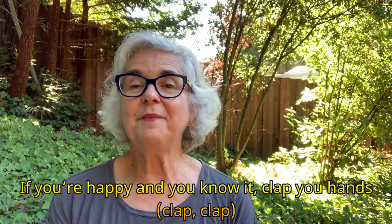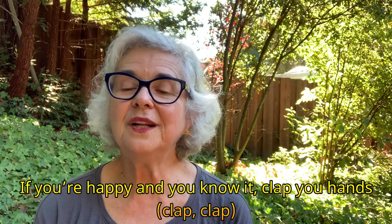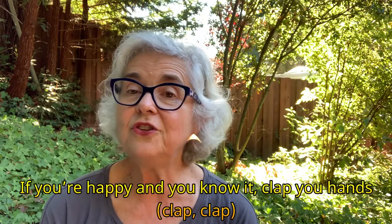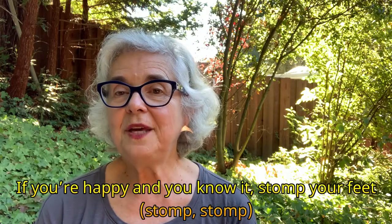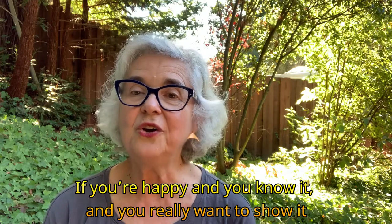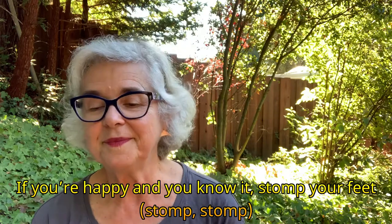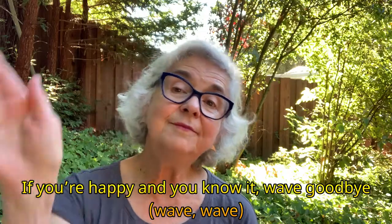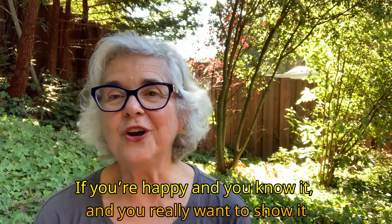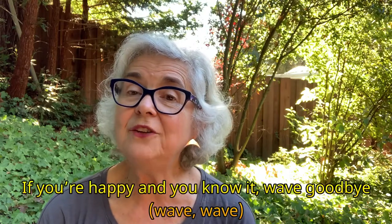And that's our last book. So let's sing our goodbye song, If You're Happy and You Know It. Clap your hands, clap your hands. If you're happy and you know it, clap your hands. If you're happy and you know it, and you really want to show it, if you're happy and you know it, clap your hands. If you're happy and you know it, stomp your feet. If you're happy and you know it, stomp your feet. If you're happy and you know it and you really want to show it, if you're happy and you know it, stomp your feet. If you're happy and you know it, wave goodbye, goodbye. If you're happy and you know it, wave goodbye, goodbye. If you're happy and you know it and you really want to show it, if you're happy and you know it, wave goodbye, goodbye.